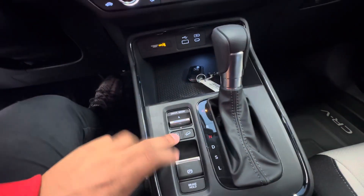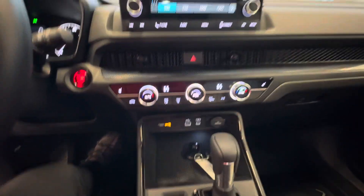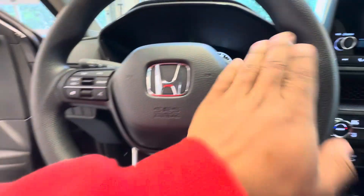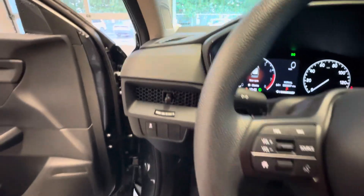You get different drive modes — snow, econ, and normal — electronic key, hill assist, auto start. Very spacious and comfortable. You get radio presets, volume control, Honda Sensing on this side, and automatic headlights that turn on and off automatically.